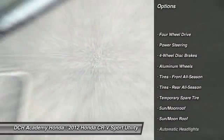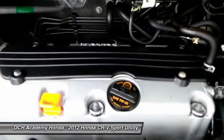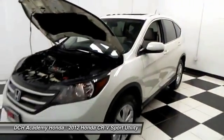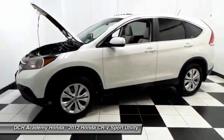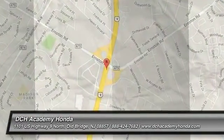Nicely equipped with power moonroof, 17-inch alloy wheels, fog lights, reverse camera, power windows, mirrors, and door locks, keyless entry, cruise control. It has a telescoping steering wheel with radio controls with a six-speaker sound system with separate tweeters, CD player, auxiliary jack, USB port, Bluetooth, and MP3 decoder.